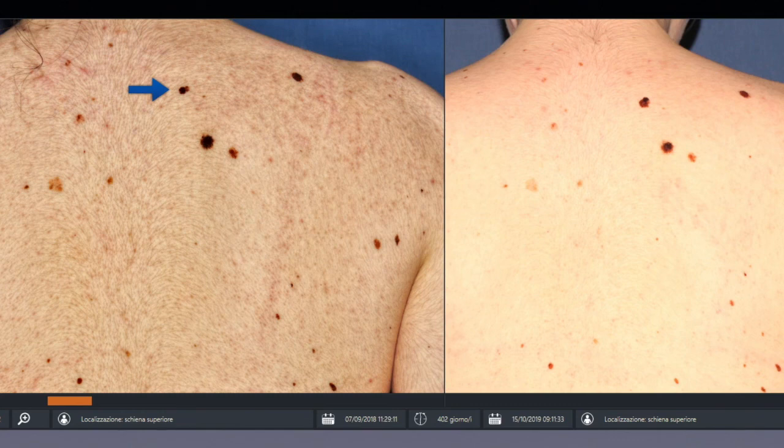Even though this lesion is highly irregular with an atypical network, it is not forbidden to take a little time to decide, especially in the context of a 24-year-old young lady. On total body photography you can already see a striking change over time, so this lesion should be removed. We decided to excise it and found a 0.2 millimeter thick melanoma. This is the context for follow-up of a flat reticular lesion — even if it is a melanoma, taking a few months does not change the thickness or the prognosis. Thank you for your attention.